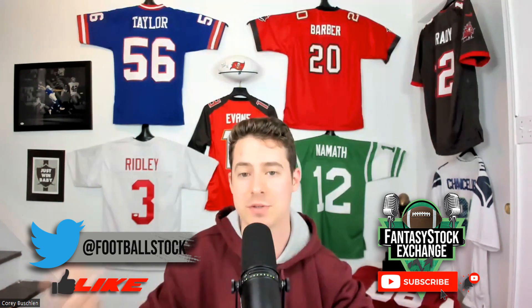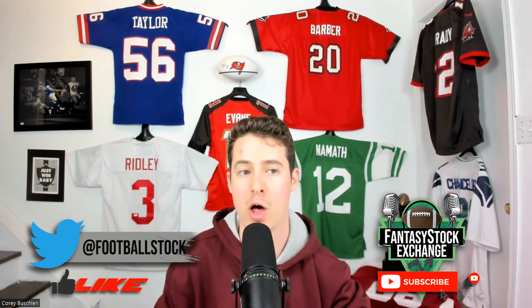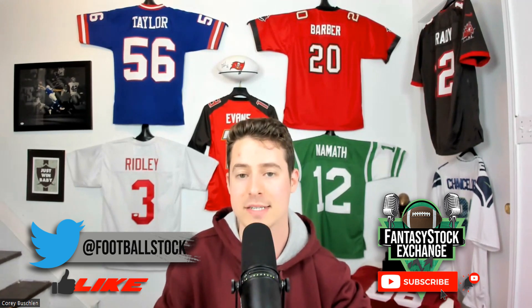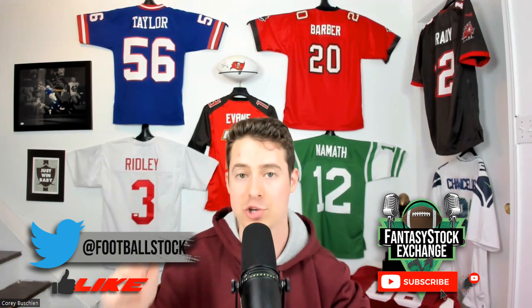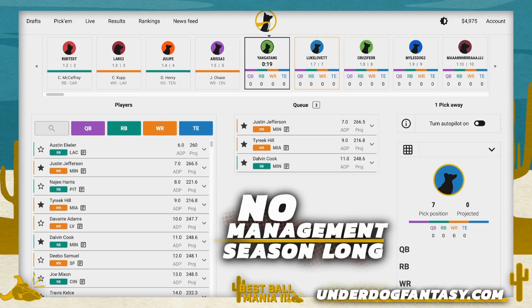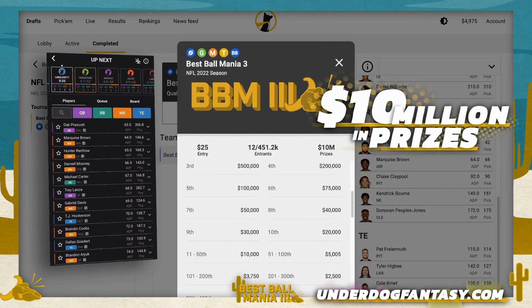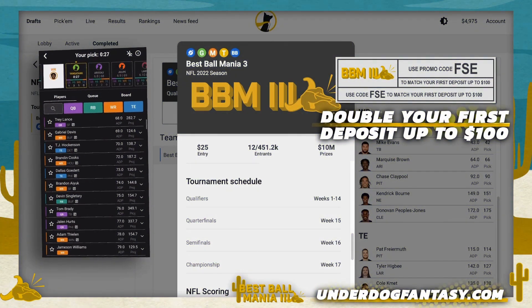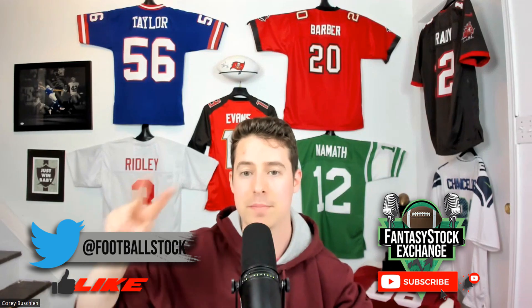If you guys enjoyed this video, hit the like button, comment your thoughts down below, and leave any recommendations for future video ideas. Subscribe to the channel if you're new — almost at 11,000 subscribers. If you want more dynasty and rookie content, check out patreon.com/fantasystockexchange. Also check out our sponsor, Underdog Fantasy — use promo code FSE at sign-up and on your first deposit you'll get 100% matched, plus our dynasty rankings manifesto, bucketed rankings, positional rankings, and rookie rankings totally free.